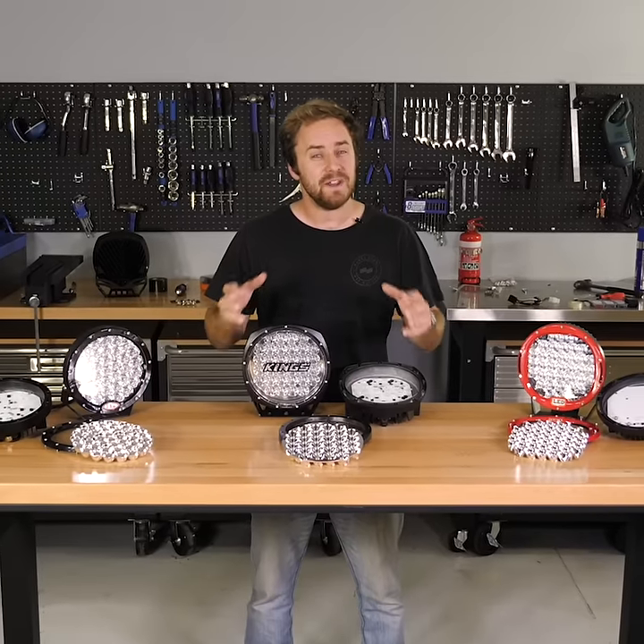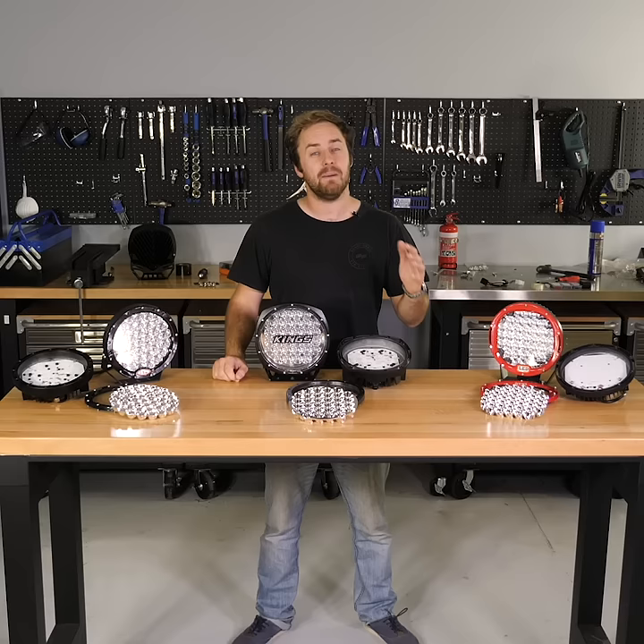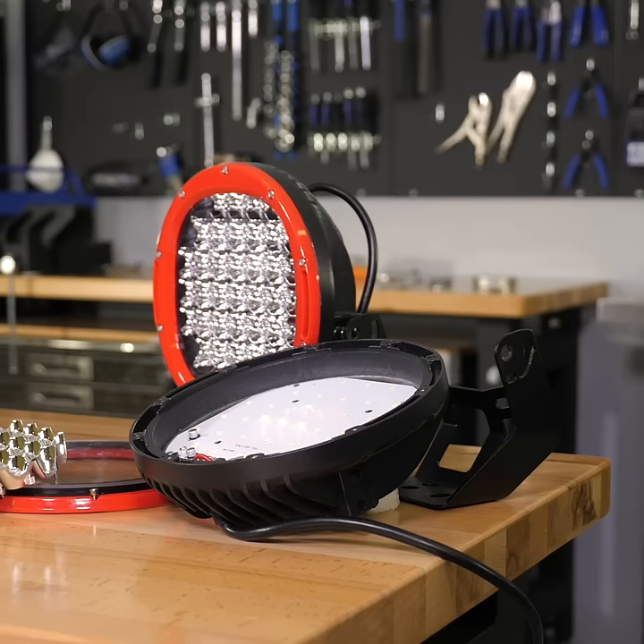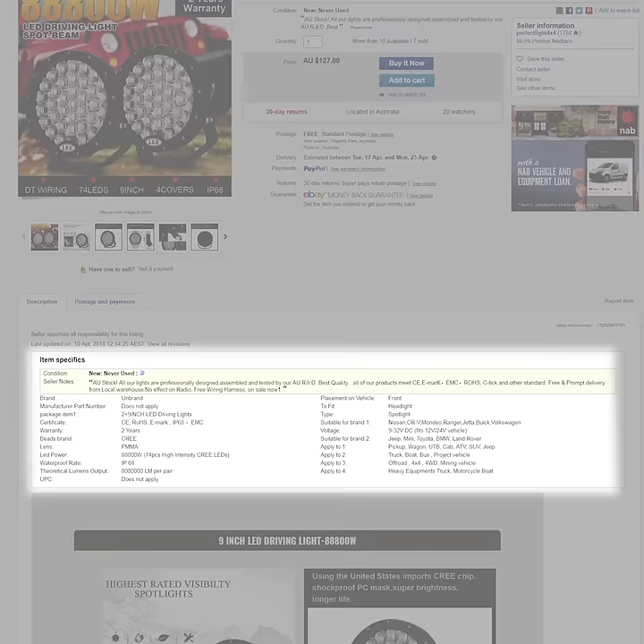Don't be fooled by the cheap price of LED lights on some online auction sites. Some of these sellers lie and make up their figures on brightness and power output. To show you just how bad this problem is, we bought two pairs of cheap and nasty LED lights from eBay sellers. Look at the crazy claims they've made up about brightness and power output.